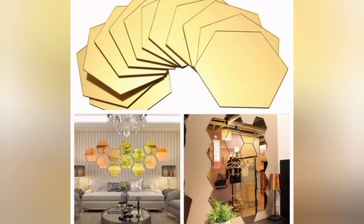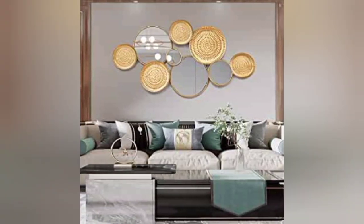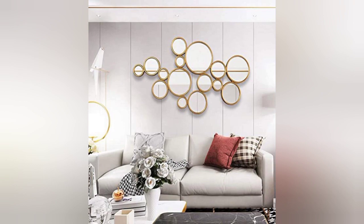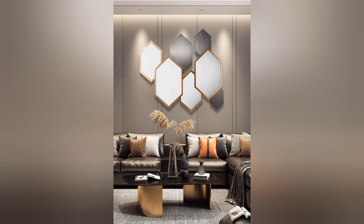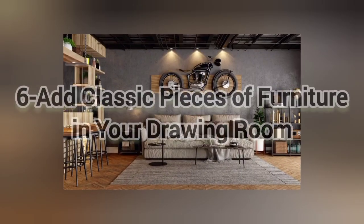The fifth idea is customized foldable mirrors in your living room. Adding a reflective surface gives the illusion of bigger space. Go for mirror wall art like foldable and customized mirrors — these will give a vintage look to your drawing room. Add some glass furniture to complement these mirrors and you will have a very exclusive drawing room at your house.